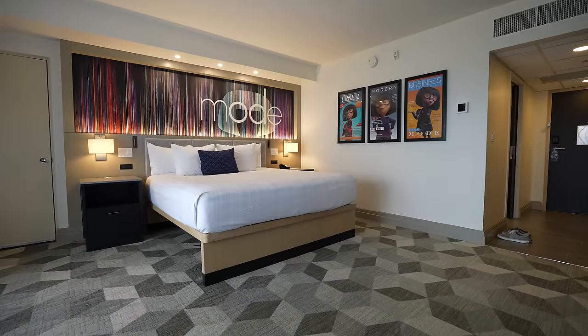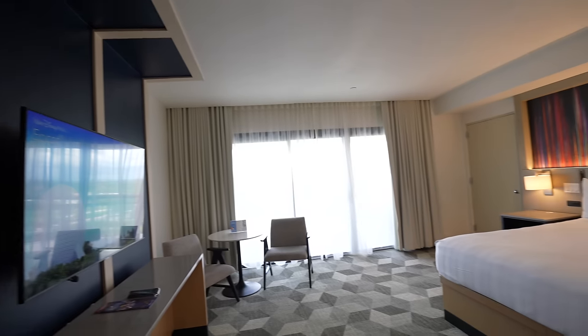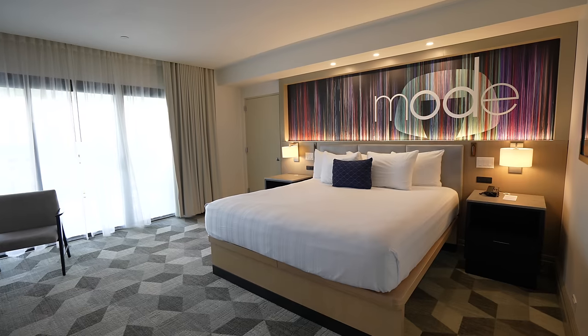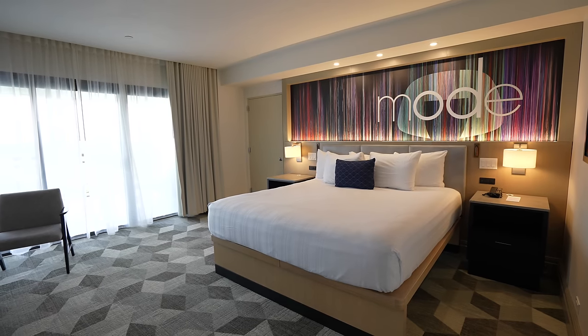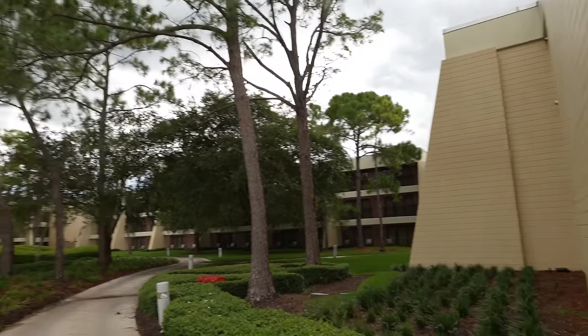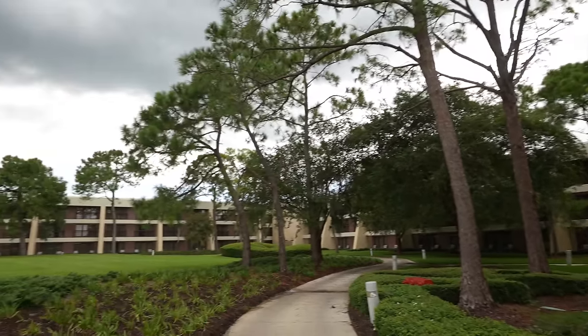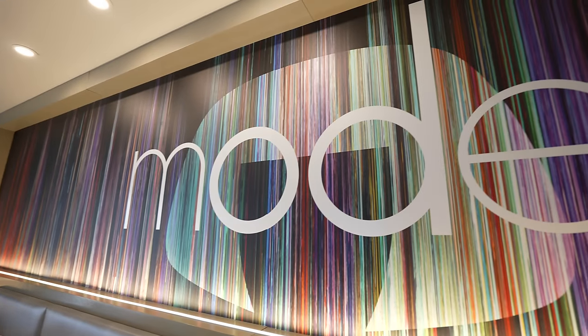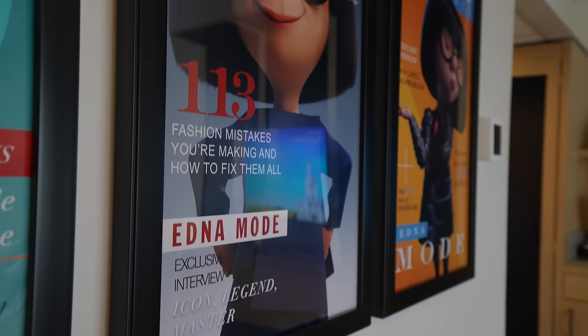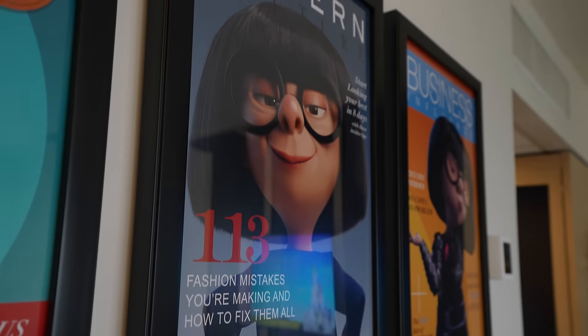Oh wow — this was not the room I was expecting. This is a club-level standard king room with a theme park view, and right off the bat, this hotel room is pretty bland. At first glance, you'd easily be forgiven if you thought this was a very old room in the resort, somewhere in the Garden Wing. But it is indeed a refurbished guest room, themed — and I use that word very lightly — to the character Edna Mode from The Incredibles.